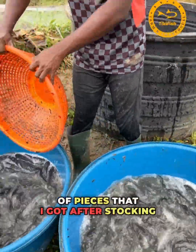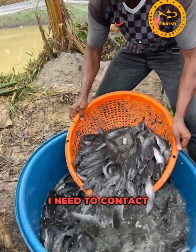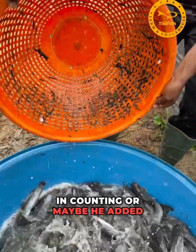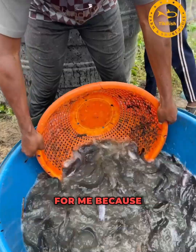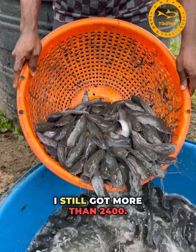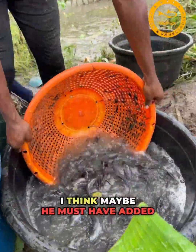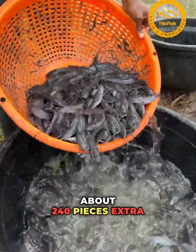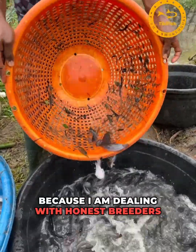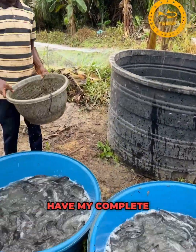Regarding the number of pieces after stocking 2,400 juveniles for 53 days — I need to contact my breeder, because I think maybe there was a mistake in counting or extra fish were added. After harvesting, I got more than 2,400 — I got about 2,437 pieces. I think the breeder must have added about 240 extra pieces for me.